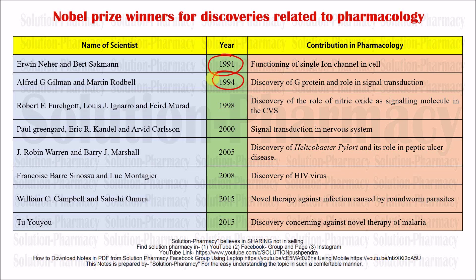The next Nobel Prize contribution was by Robert F. Furchgott in 1998, for the discovery of the role of nitric oxide as a signaling molecule in the cardiovascular system, and he was awarded the Nobel Prize for this discovery.